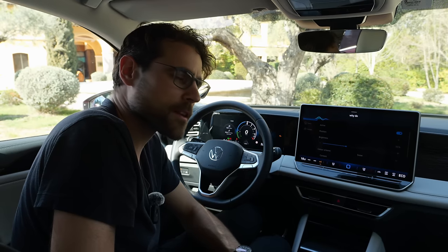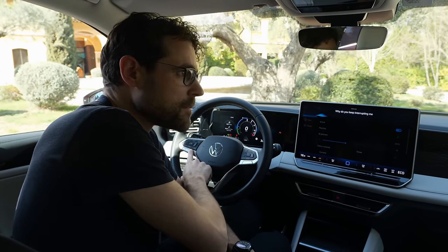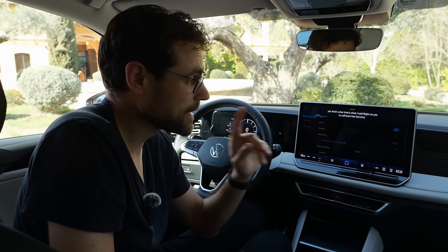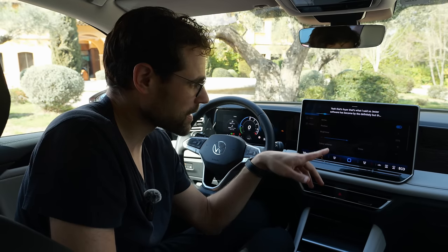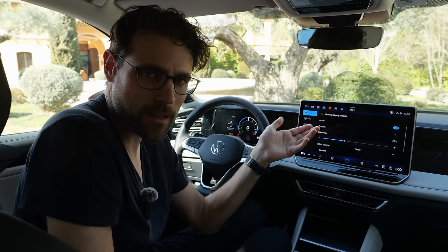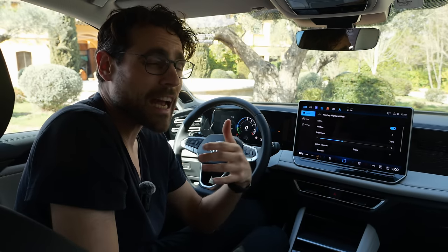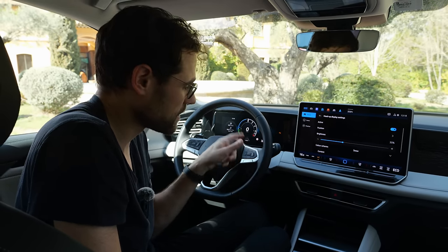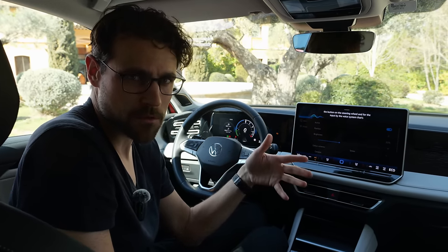The voice assistant keeps interrupting — the software has become better definitely, but sometimes it gets activated and records everything you're saying without you having activated it yourself. It becomes active by the activation word and then tells you something. What I usually do is deactivate the activation word and just use the button on the steering wheel for voice system input — that's usually better with most vehicles.